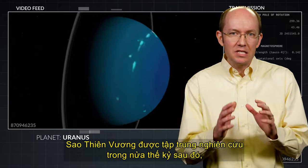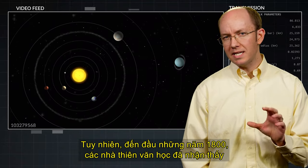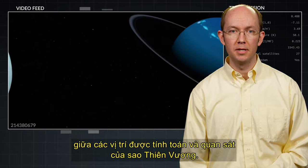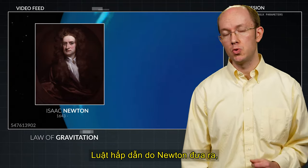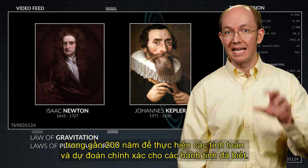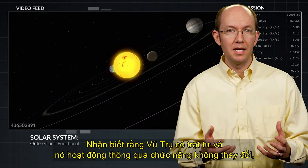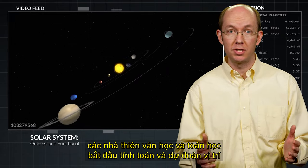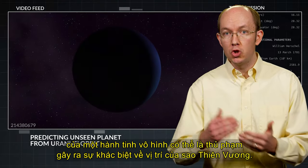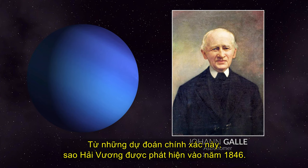Uranus became intensely studied over the next half century, and its orbital parameters were slowly calculated and refined. However, by the early 1800s, astronomers had already noticed significant differences between the calculated and the observed locations of Uranus. The law of gravitation supplied by Newton and the laws of planetary orbits described by Kepler had aided astronomers for nearly 200 years to make accurate predictions of the known planets. Acknowledging that the cosmos is orderly and operates through regular functionality, astronomers and mathematicians began calculating and predicting the position of an unseen planet that could be the culprit inducing the differences in Uranus' location. From these precise predictions, the planet Neptune was discovered in 1846.